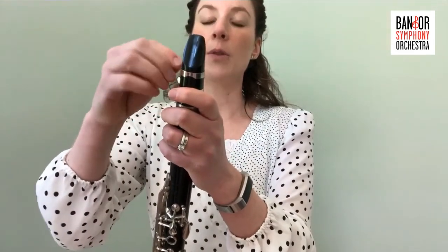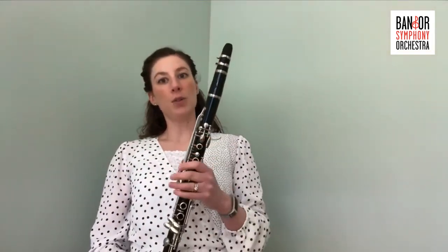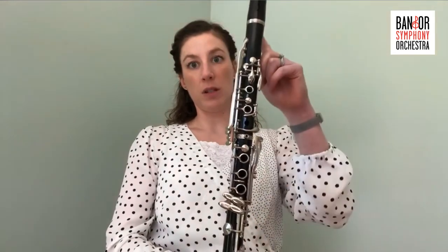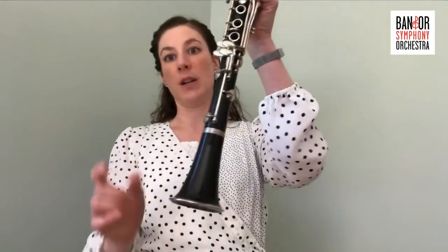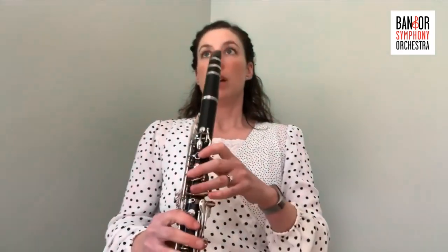The clarinet, for me, has a nice mellow tone — whenever I think of clarinet, I think of a mellow sound. The bore is cylindrical, meaning the middle of the instrument is all the same size, like a paper towel tube. It does not get bigger until the very end, which is called the bell, and that's mostly just for the sound to come out. That plays into the tone of the instrument and the way it produces sound.